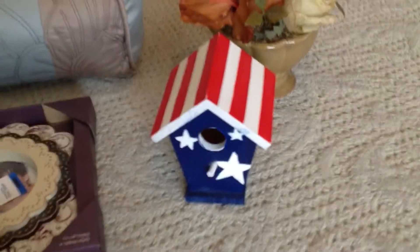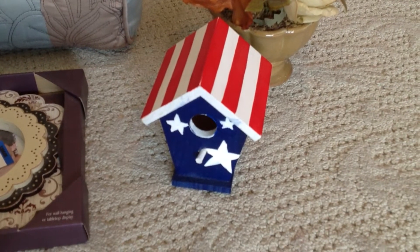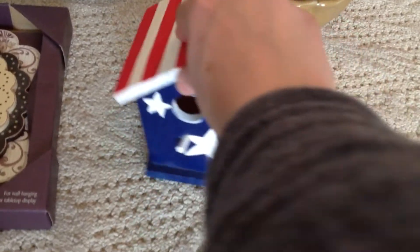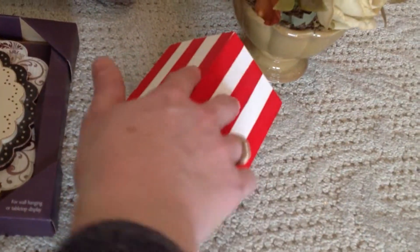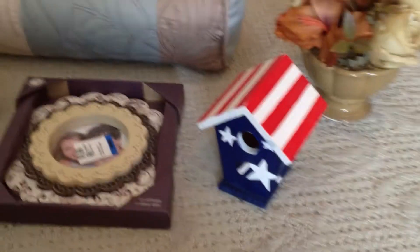This next thing is a birdhouse, which I am not going to keep in that style. I'm going to spray paint it and put it on a candlestick for my spring decor and I'll show you the finished product. That was $0.99 — just a simple wooden birdhouse that I think someone actually tried to paint for July 4th. But it's not really my style so I'm going to upcycle that.